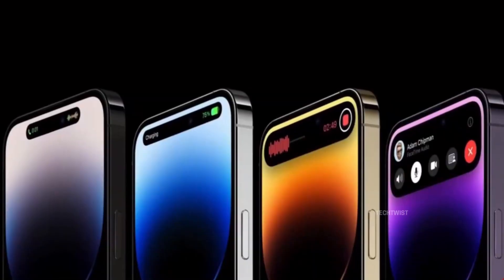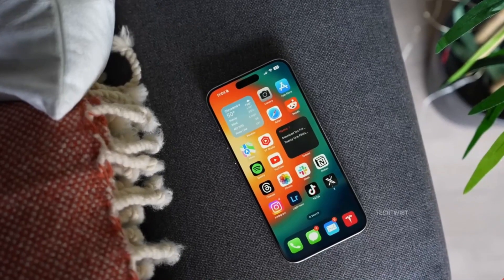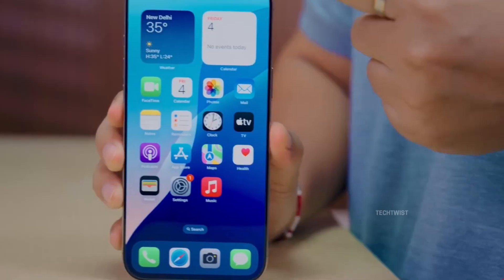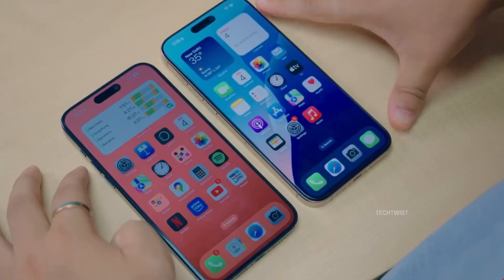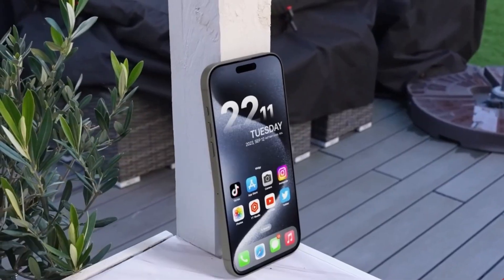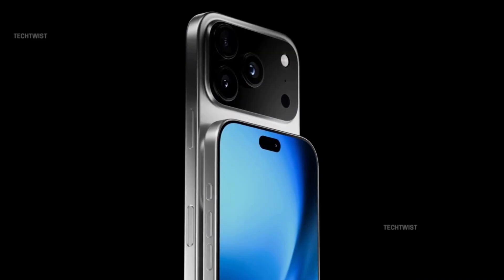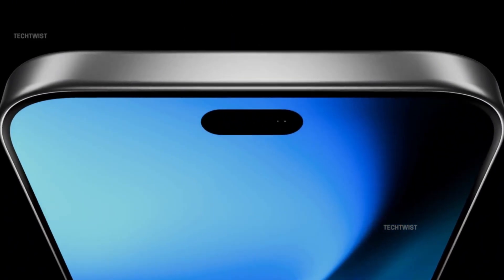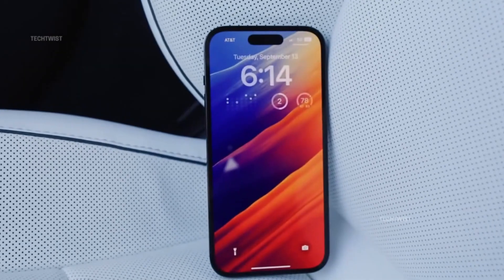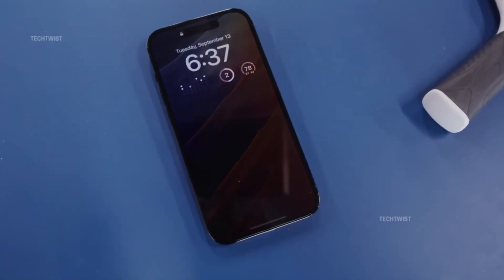The iPhone 17 Pro's vapor chamber marks a definitive shift from older designs based on graphite layers and thermal paste. This advanced system is expected to remain exclusive to the Pro and Pro Max models, which have the internal real estate and the thermal pressure to justify it. The standard iPhone 17 variants will likely continue with conventional cooling setups. If Apple pulls it off, users can expect smoother gaming and AI use without overheating, less thermal throttling under heavy loads, cooler device surfaces during long sessions, and better overall energy efficiency.